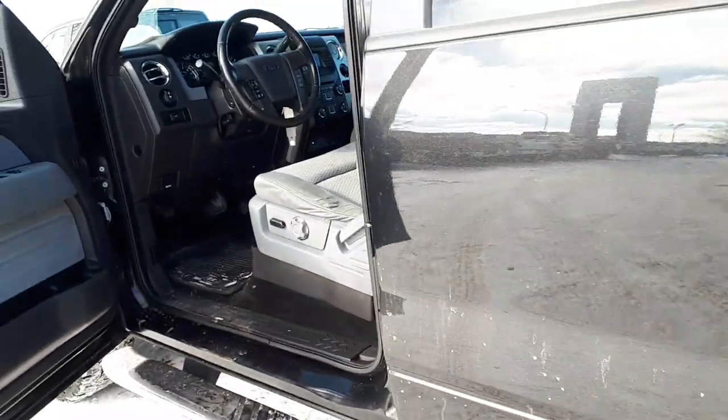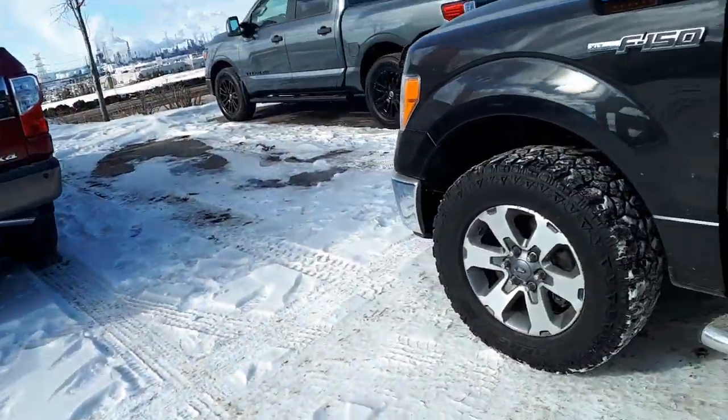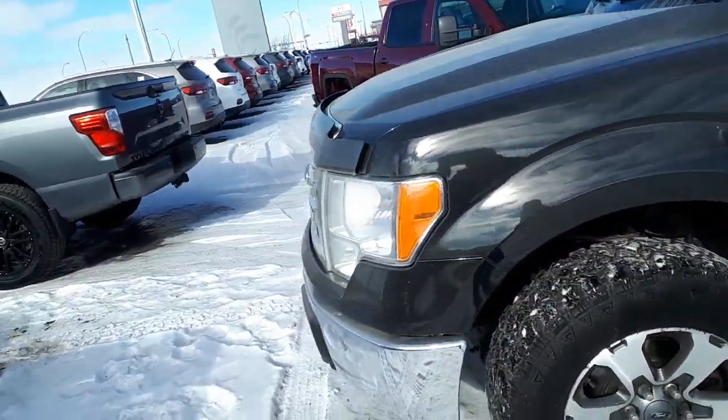Great looking truck, runs good, fired up the first time after sitting for a good five days.